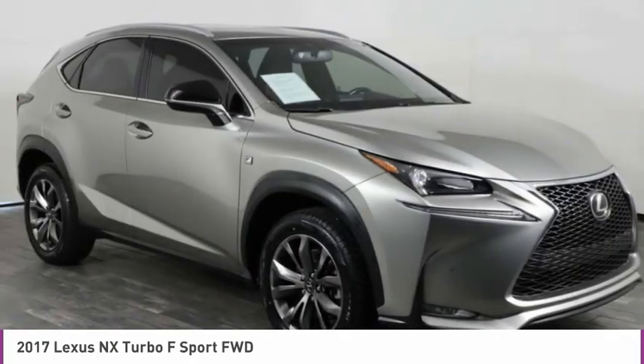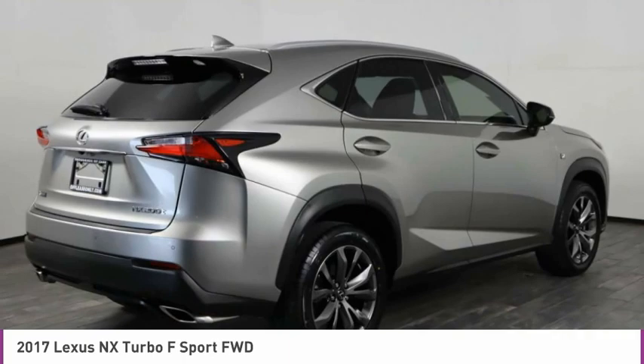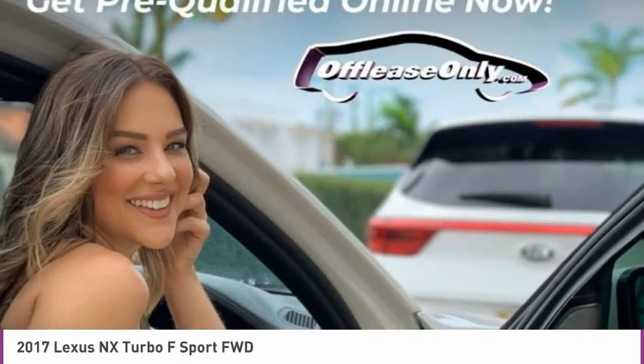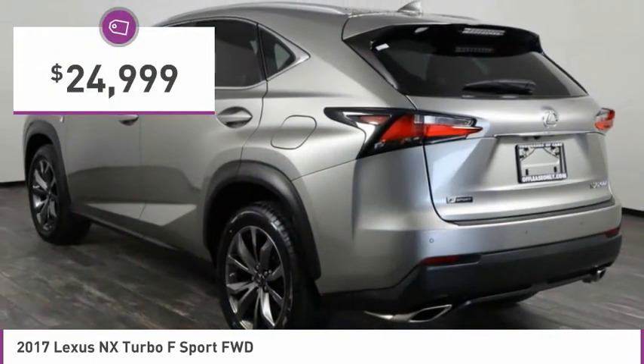The interior of the NX directly evokes the premium urban feel of the vehicle, combining the structural beauty of a high-performance machine with a material feel that maximizes luxury and functionality, and is priced below $25,000.